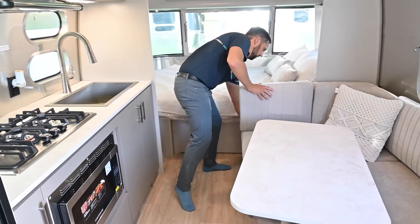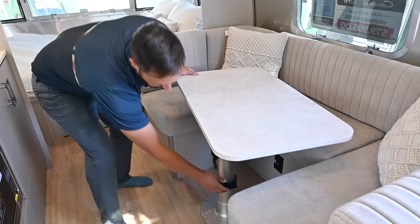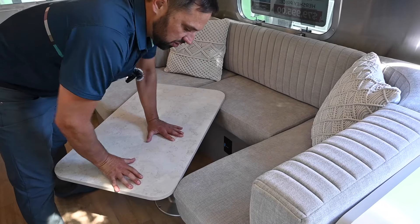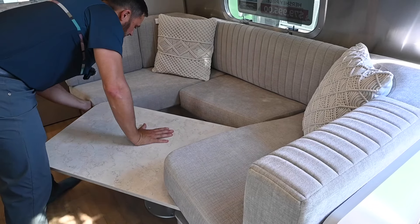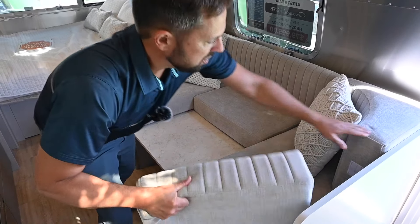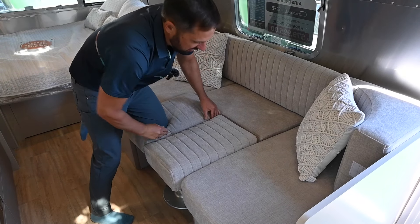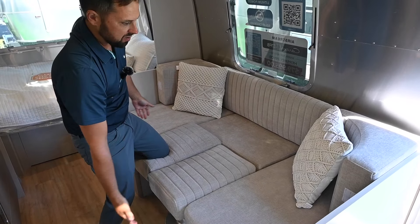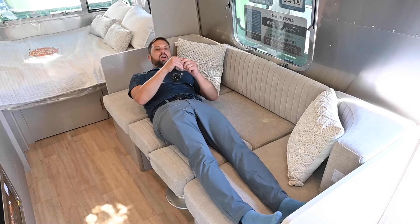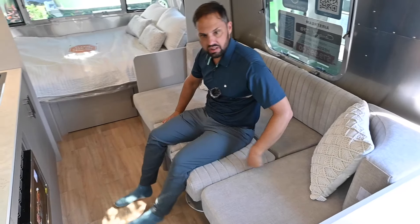The dinette makes into a bed with storage underneath — there's a storage door in the back, or you can lift up the cushion and access it that way. To convert it: undo the table, slide it down nice and straight, lift up the cushion, spin it around, lift up the other cushion, push it down, and put your locks on. You can sleep two adults here very comfortably — I fit and can stretch out with plenty of room. You can also use it as a sofa facing your galley kitchen.